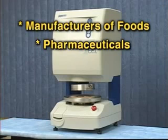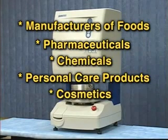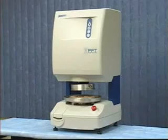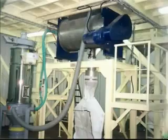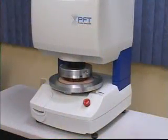Manufacturers of foods, pharmaceuticals, chemicals, personal care products, cosmetics, paints and coatings — to name a few — can all benefit through the use of the Powder Flow Tester. Equipment manufacturers for hoppers, bins, silos, feeders, and chutes now have a helpful tool to improve the design of their equipment.